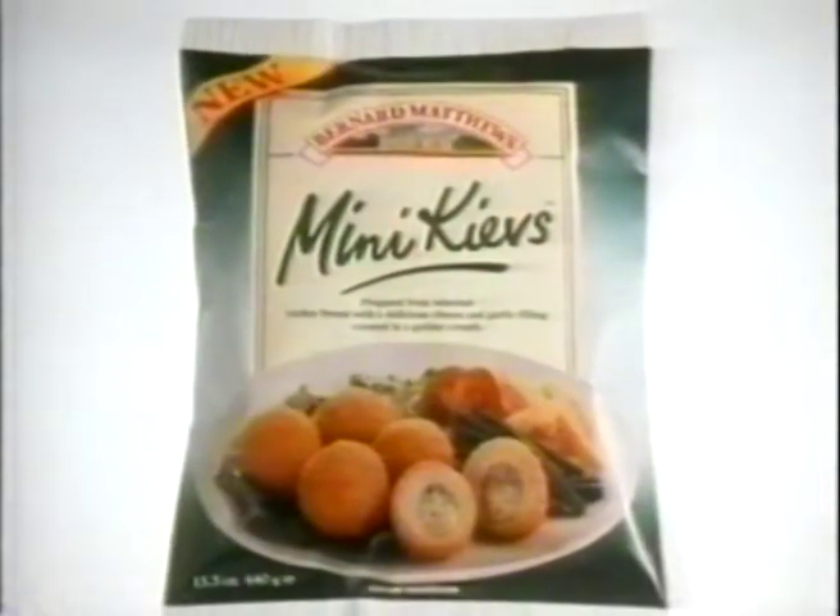All the family will love Mini Kievs, the exciting new taste from Bernard Matthews. And as Bernard always says, they're beautiful. Mini Kievs, another tasty new idea from Bernard Matthews. Mini Kievs.